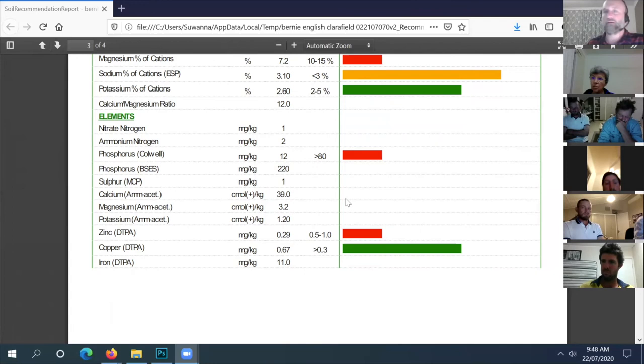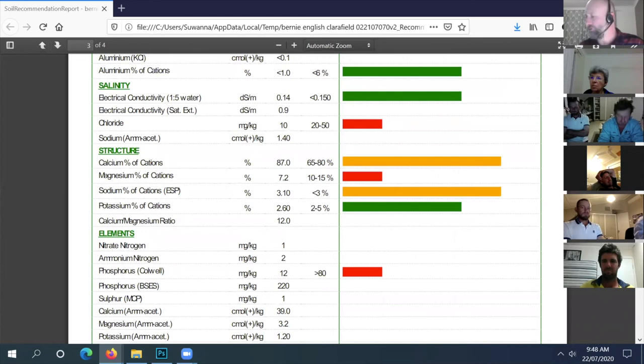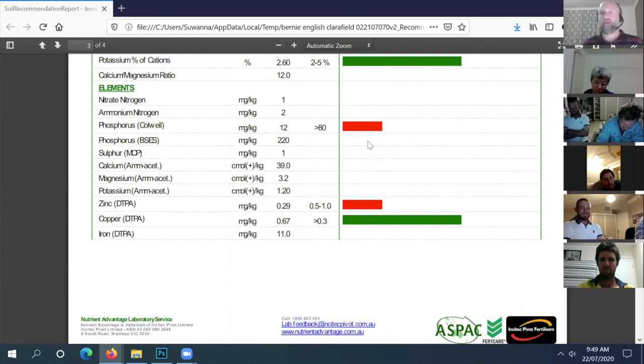I've seen leucaena growing around Warwick at the most southerly trial on fairly fertile soil. The phosphorus benchmark of 80 is for high-yield crops - for leucaena, around 20 is probably more realistic as a target. Yours is at 12 so it's a bit marginal. Superphosphate would probably be the product of choice to put out with it.